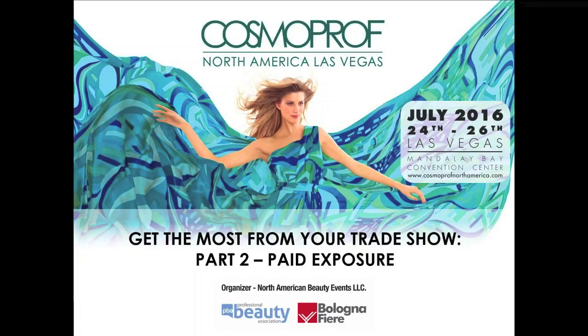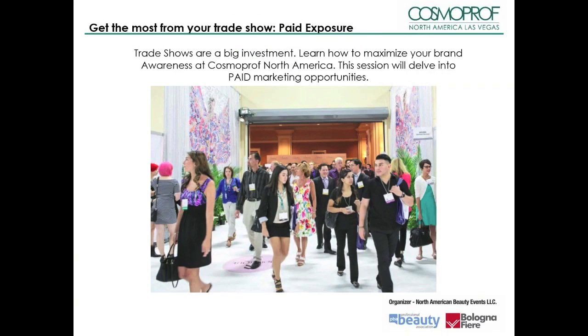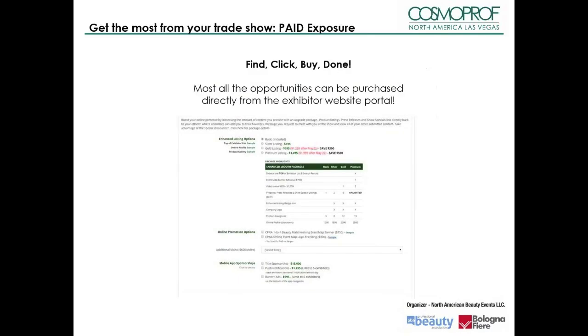Thank you for joining us for part two of our webcast series on how you can get the most from your trade show experience at Cosmoprof North America 2016. In our last webcast, we touched on the plethora of free opportunities for exhibitors to promote their show presence. Those looking to gain even more exposure can also take advantage of many paid opportunities. Most all opportunities highlighted can be purchased directly from the exhibitor website portal — simply log in and select the ones you want. For more information or to tailor a custom program, contact your sales agent.